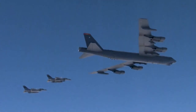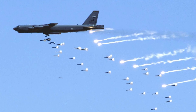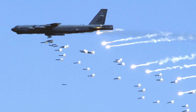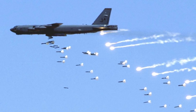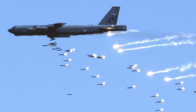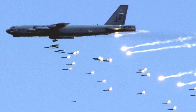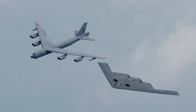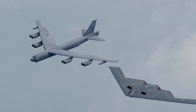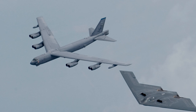The B-52's continued relevance is also due to its adaptability to new missions. In recent years, it has been employed in maritime surveillance and reconnaissance roles, thanks to its long endurance and ability to carry various sensors and equipment. This versatility ensures that the B-52 can contribute to a wide range of missions, even as the nature of warfare evolves. As unmanned systems and artificial intelligence become more prevalent in modern warfare, the B-52 may also be adapted to work in concert with these new technologies, including operating as a command and control platform for swarms of unmanned aerial vehicles, or even potentially being refitted as an unmanned aircraft itself in the distant future.